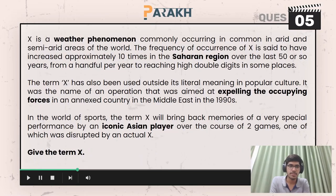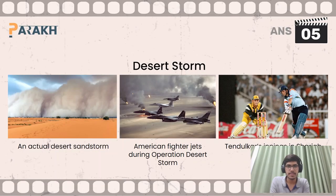Moving on to the fifth question, you had to give the term for the vendor phenomenon, which is X. X here is Desert Storm. Note American fighter jets during Operation Desert Storm, and Tendulkar's training sessions in Sharjah were also known as Desert Storm.